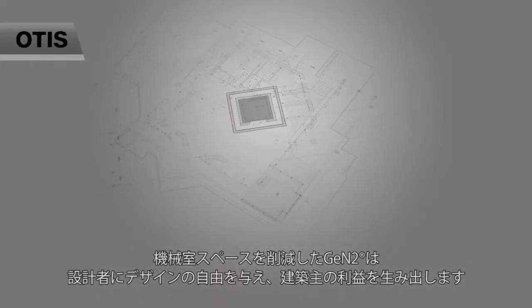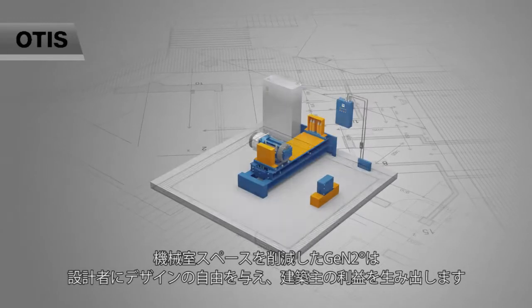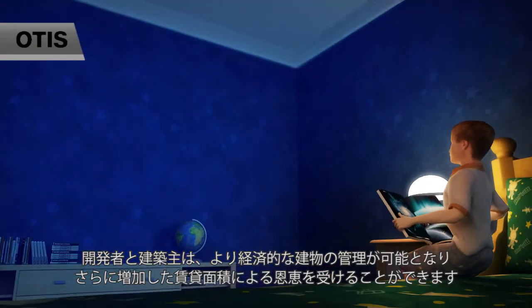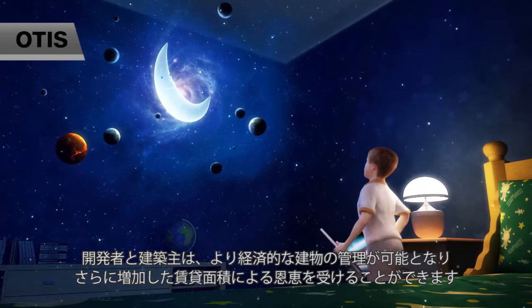MMR Designed Jintu MR enables architects greater freedom of design and builders benefit. Developers and owners can manage the building more economically and, moreover, benefit from increased rentable space.